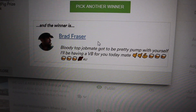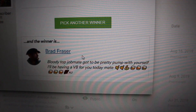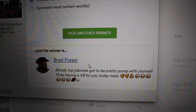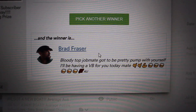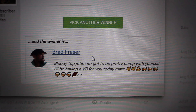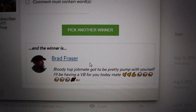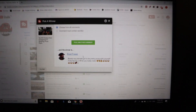So there you go, Brad - you are the lucky winner of the 10k giveaway. Send me a message on Instagram with your address and I'll hook you up. I need to know your shirt size too, dude. And if you drink VB, you probably don't want that Great Northern, so just let me know what you want instead, mate. Let's cut back to the shed.